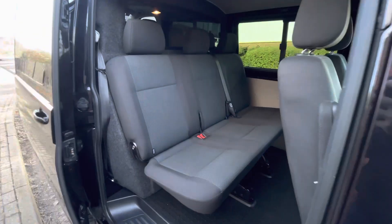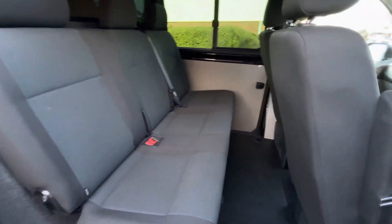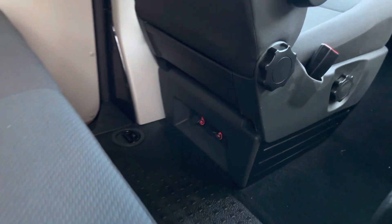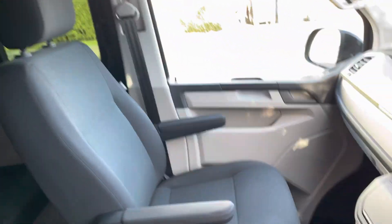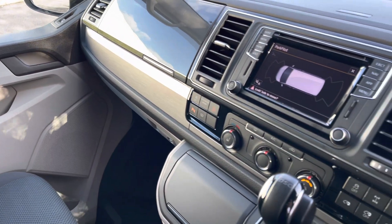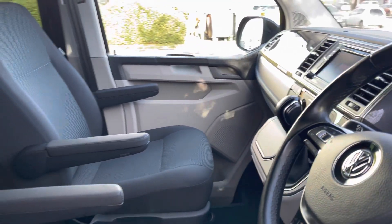This van comes with twin power sliding doors, behind which is a three-seater bench finished in the lovely Samora cloth. There's also a plastic bulkhead separating the load area from the rear seats, as well as some additional chargers. Up front there are two single seats, again finished in the Samora cloth, as well as a few different compartments useful for storage in the front of the vehicle.